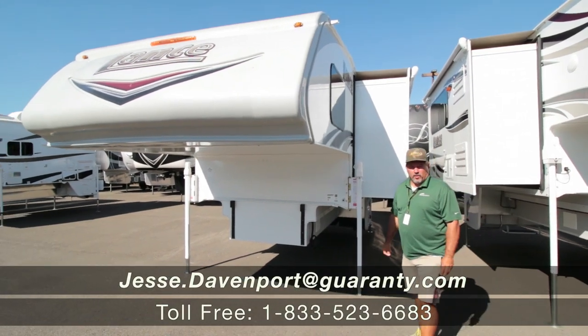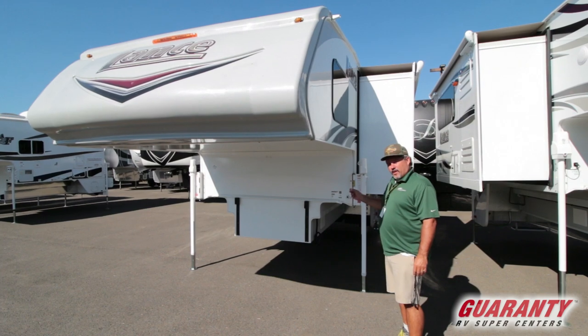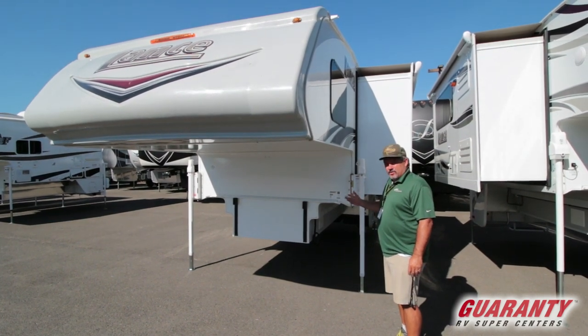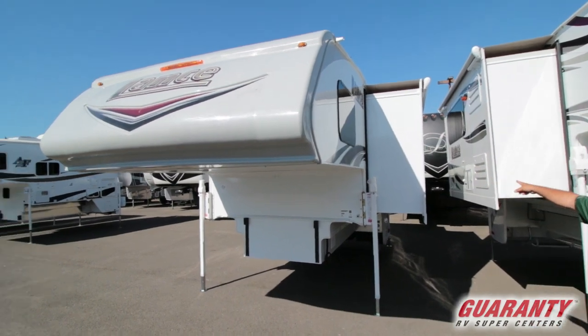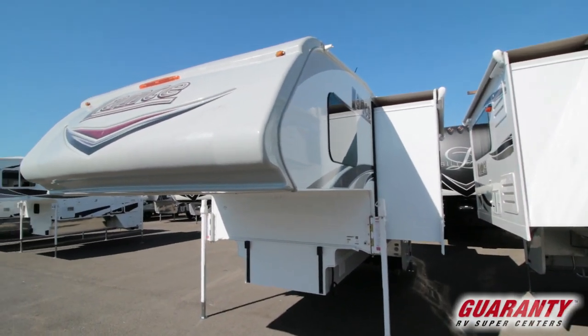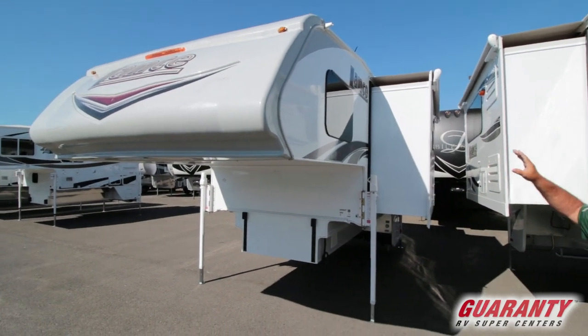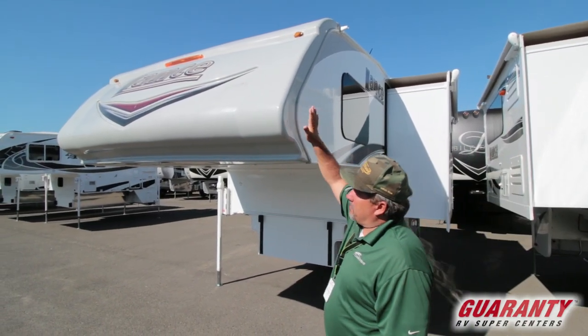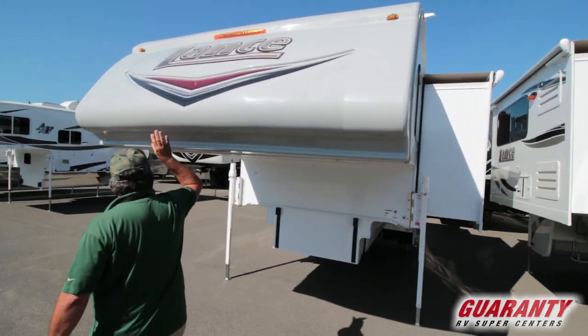Hey guys, this is Jesse from Guaranty RV Supercenters. Today we're gonna take a look at a 2020 fresh unit, it's a 1172 Lance that just came in. On the outside, this has the big slide here, there's also one on the back. It has the frameless windows, and these guys are known for their front cap — you hit this with a baseball bat and it wraps and protects the whole front.